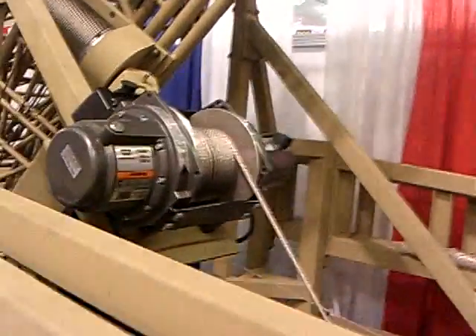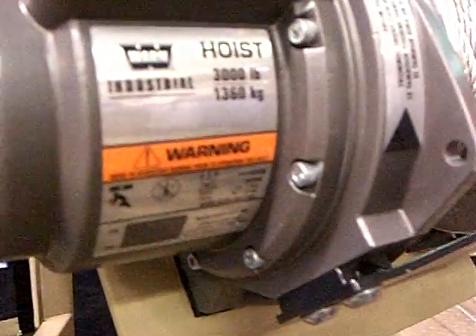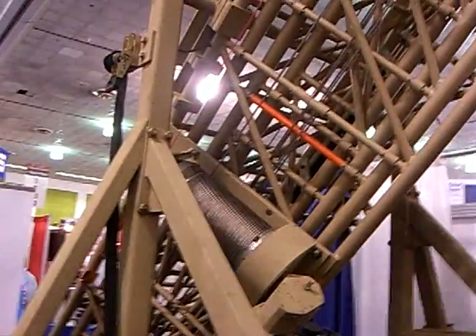The towers are all self-sustaining. Once you put the tower up and set out the outriggers, it's run by a battery or by the generator that's on the trailer.